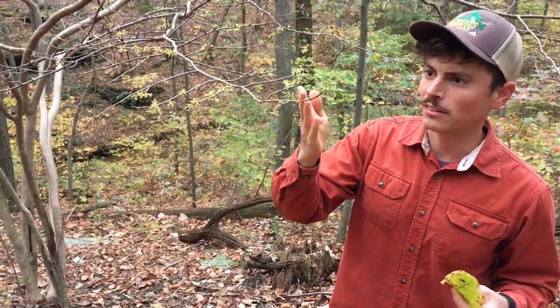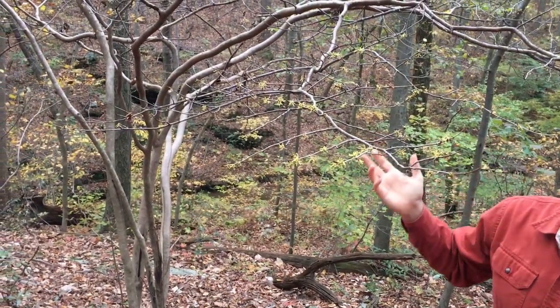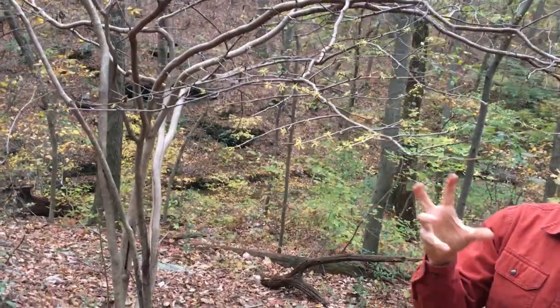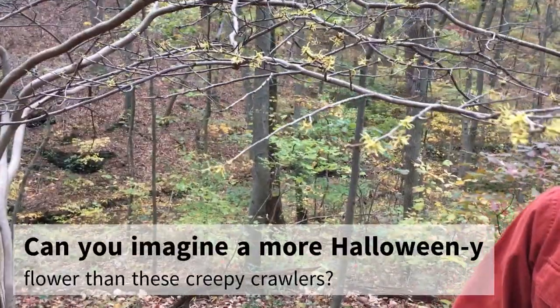Witch hazel — you can see these flowers are distinctive because they're the only thing that's flowering right now, but they're also very interesting in their own right. Really funky looking, these delicate sort of gnarly ribbon-like petals, which is pretty interesting.